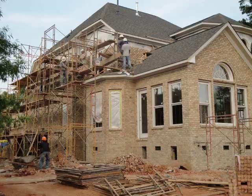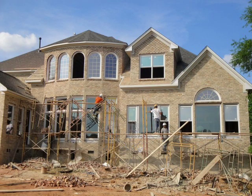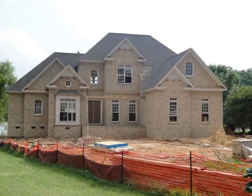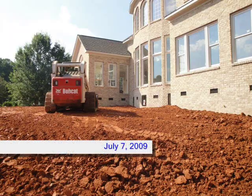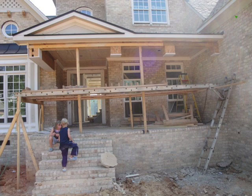The roofers worked simultaneously with the masons, so the roof went on at the same time. Once the roofers and the masons were done, the house was dried in. Once the bricks were finished, they brought in many truckloads of dirt to raise the level of the lot, and they also started on the front porch.